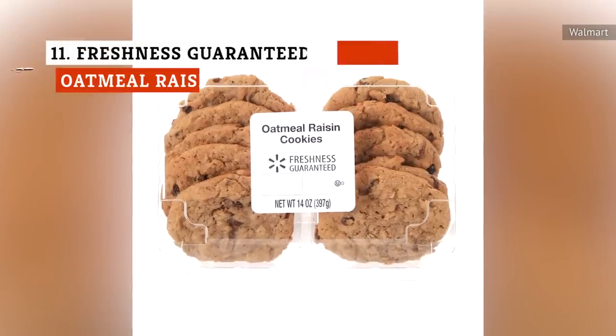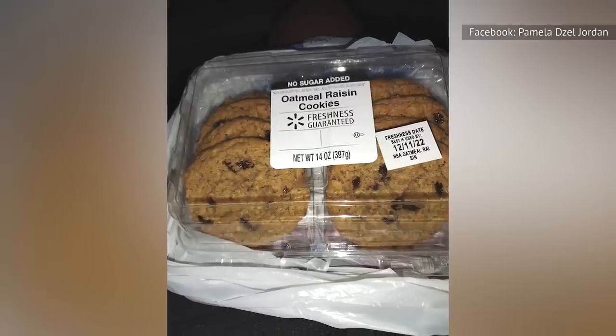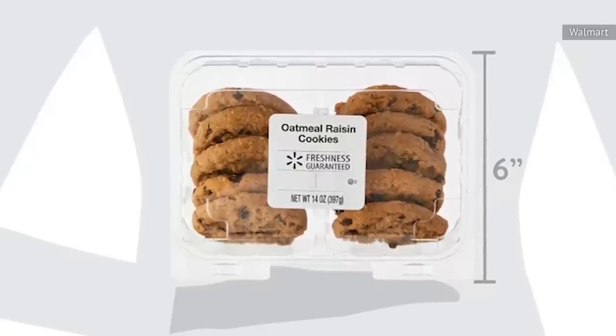The Freshness Guaranteed fresh oatmeal raisin cookies bring the ratings up a bit, with an average of 3.3 out of 5 stars on Walmart's website. The comments tend to be all over the place — some customers found these cookies to be too hard, while others thought they were overly soft. Others complained of an excessively strong taste.